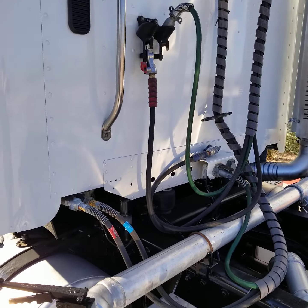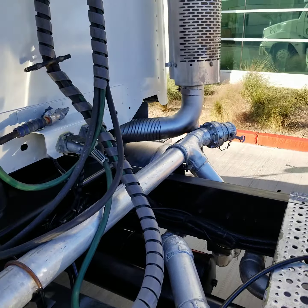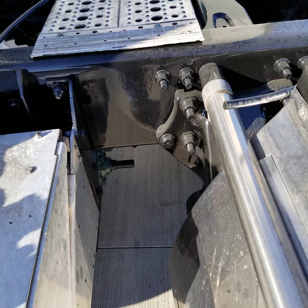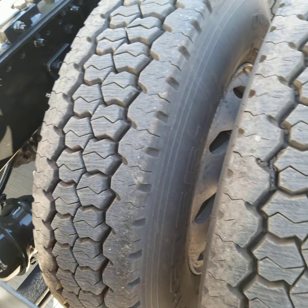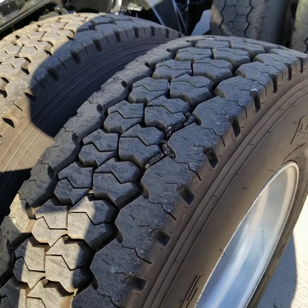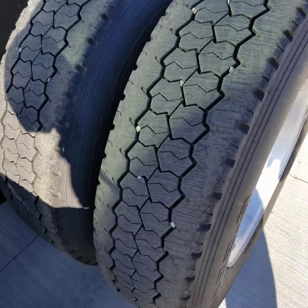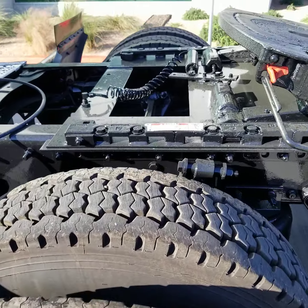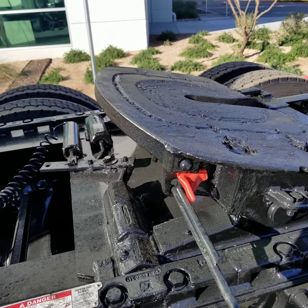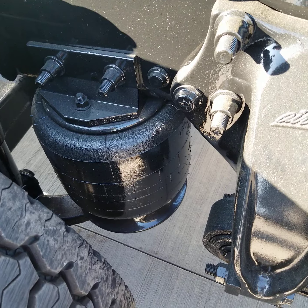The back of the cab is not all beat up. Here's your pump mechanisms. The deck and the catwalk are in nice shape. Here's a look at the tread on your matching virgin rubber. Aluminum wheels. It does have an air slide fifth wheel air ride suspension.